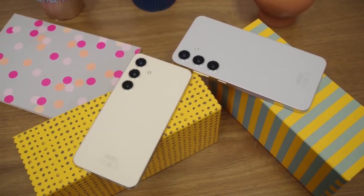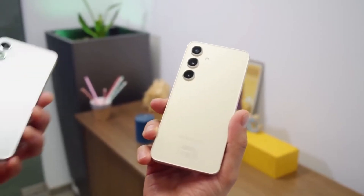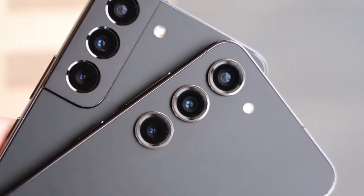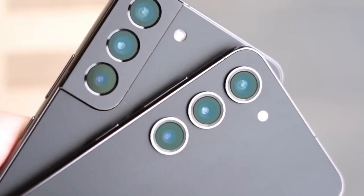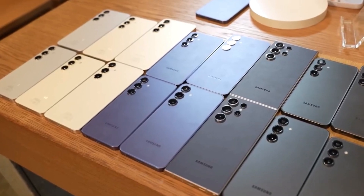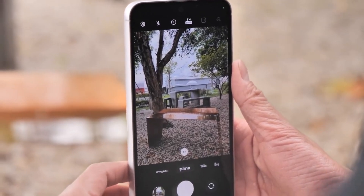While the benchmark doesn't spill all the beans, we can leverage previous leaks to piece together a more comprehensive picture of the S24 FE's potential features. One report suggests the phone will borrow the impressive ISOCELL GM3 sensor from the Galaxy S23, S23 Plus, S24, and S24 Plus for its primary camera. This would be a welcome upgrade for aspiring mobile photographers.